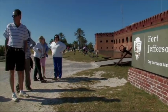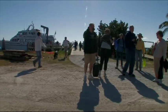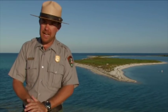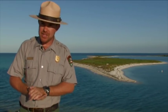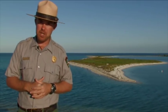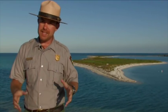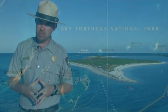Welcome to Dry Tortugas National Park. My name is Chris Ziegler. I'm the lead interpretive ranger and historian for the park. Dry Tortugas National Park began its life in the National Park Service back in 1935 as Fort Jefferson National Monument. Back then, it was set aside to protect the big fort here and the surrounding waters. However, in 1992, they elevated that status to National Park.